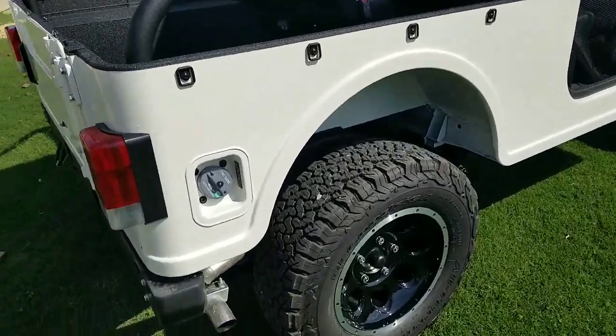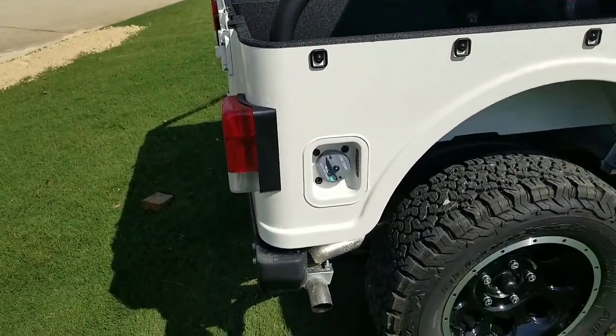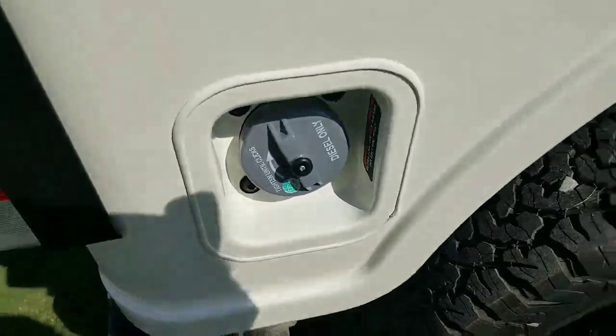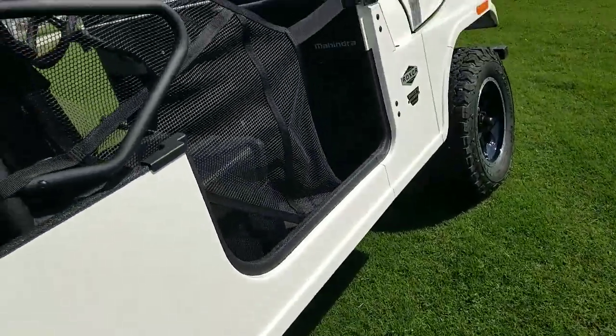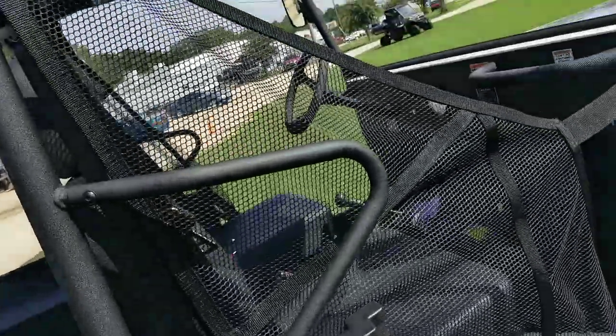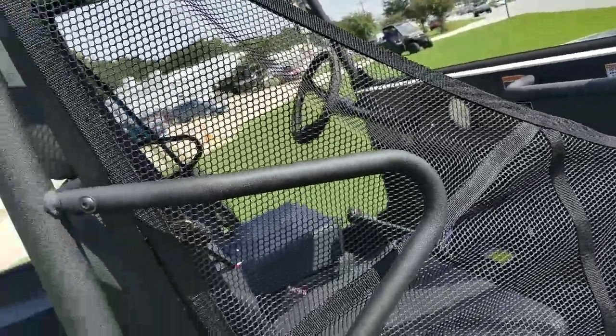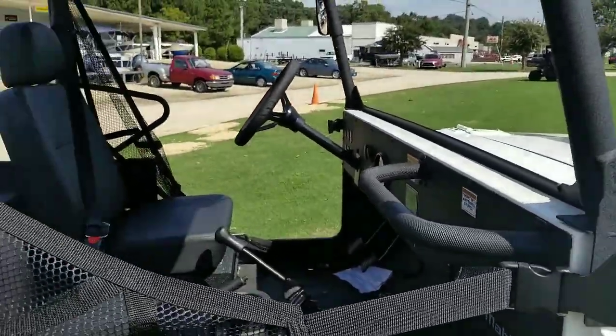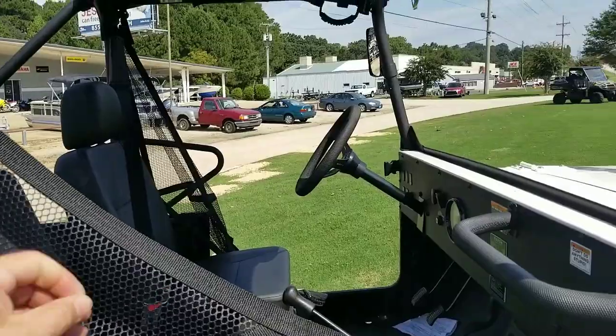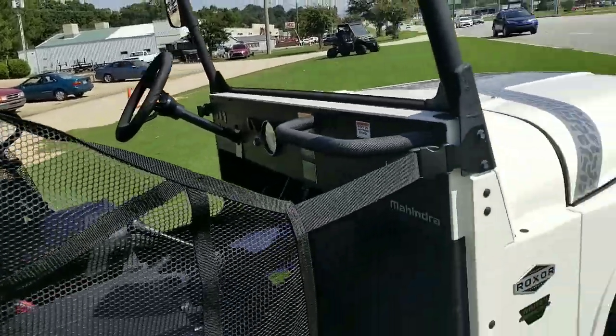So it says it's diesel. This thing is cool. It's got a roll cage, and it's got a cargo net — you know, the net to hold you in on the sidebar.